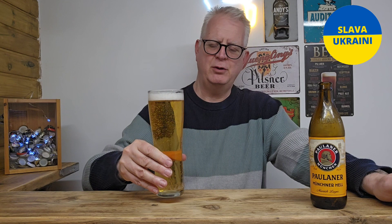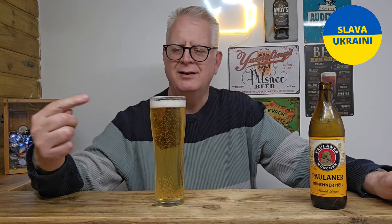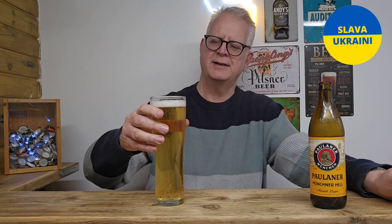In Munich, this has become the beer of choice. If you order a beer in Munich, you'll get a Helles — you'll get a beer just like this.